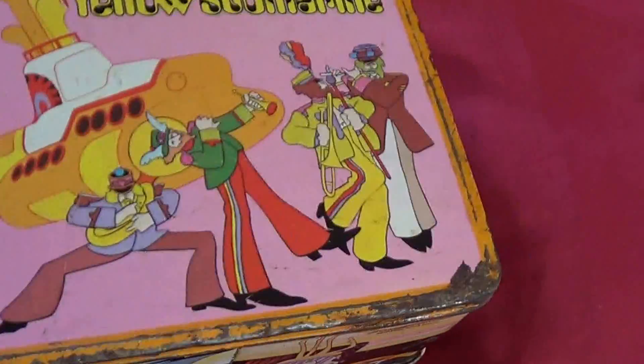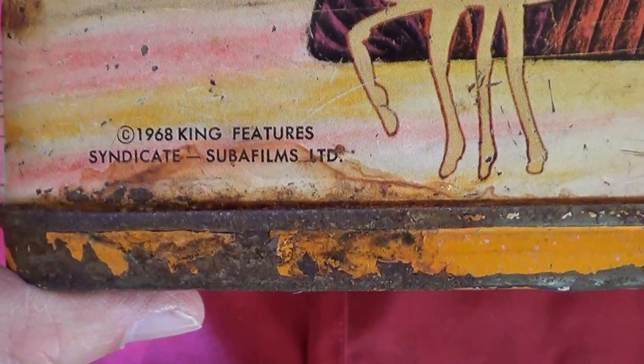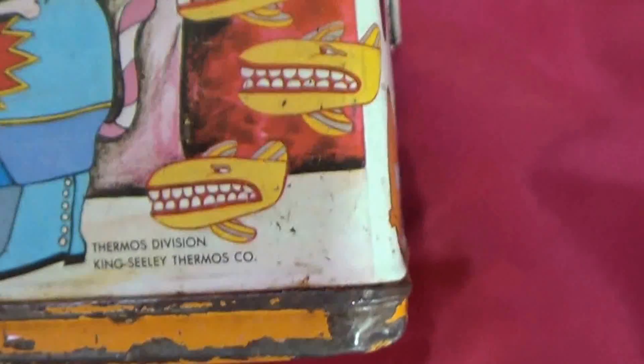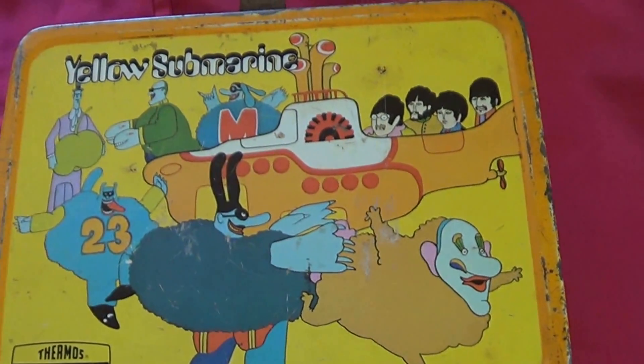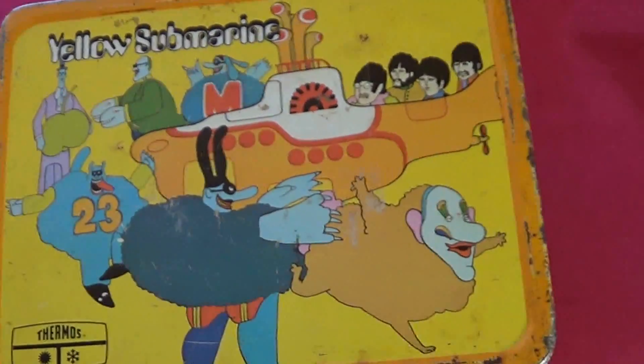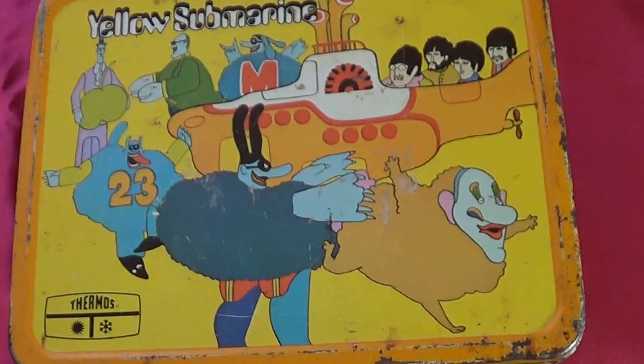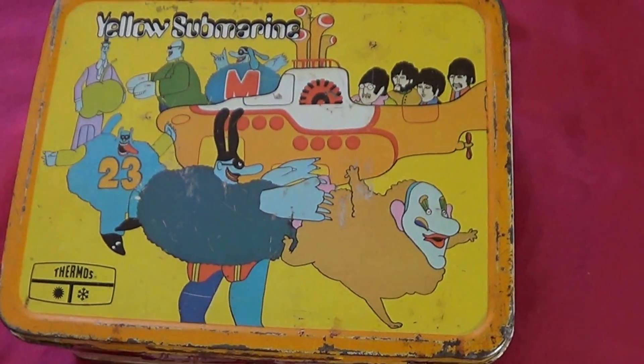1968. Here's the date right on the bottom — 1968 King Features Syndicate, Thermos Division of King Sealy Thermos Company. On my smartphone, I looked it up on eBay and saw these were going for around $320 with the thermos. Got home and looked it up more carefully — actually this will go for around $100. I paid $50, so I can still make $50 less the commission. Still not bad.